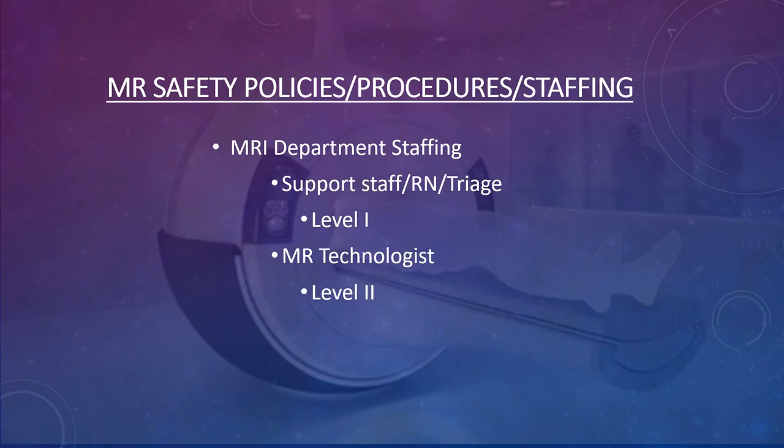Your level one staff are safety trained to the point that they won't hurt themselves or others while near the field, but they don't have to be a technologist. Level one can be a nurse, support staff, triage person, or an aide. You want to have a good level of these barriers for your staffing.